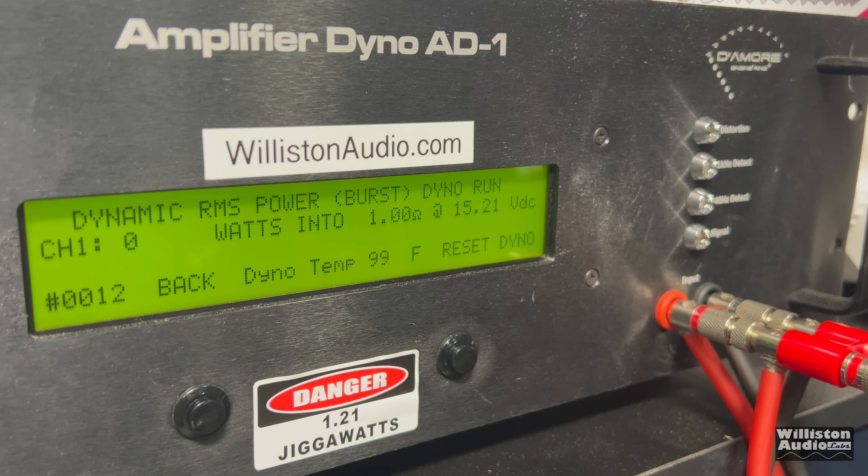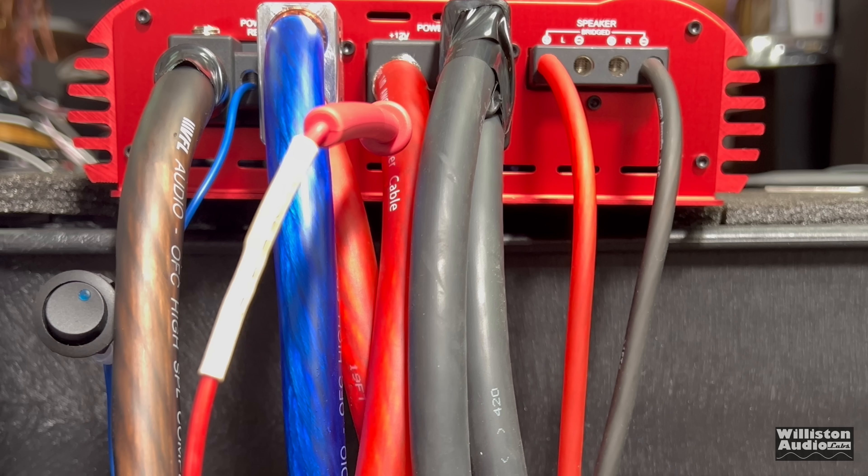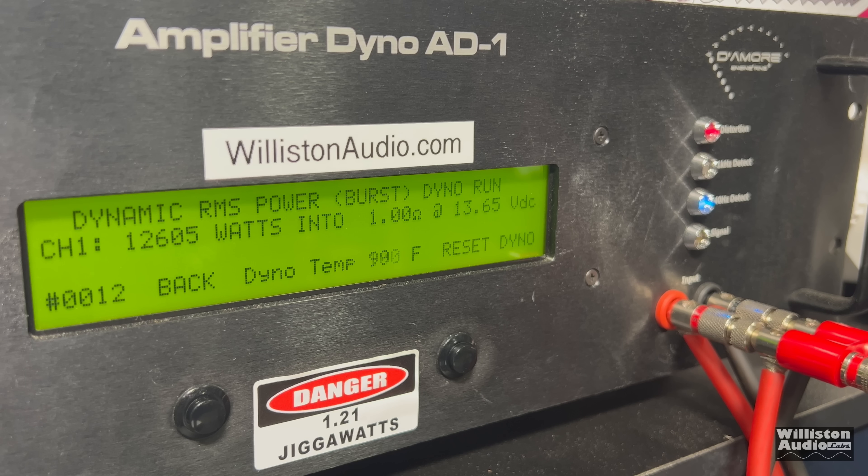This is not a recommended test. The amp is not rated under 2 ohms bridged, which puts a 1 ohm load per channel, but we're going to try 1 ohm bridge — which is half an ohm per channel — dynamic burst at 40 hertz, and hopefully it doesn't go up in smoke. You've got to check these power wires flexing — look close, you can see them. And we get 12,605 watts at 13.65 volts.